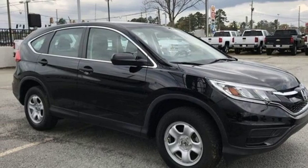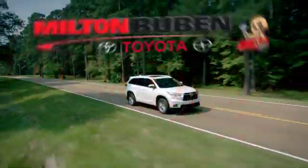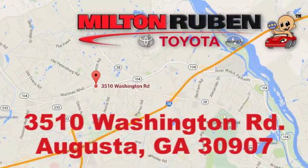Take it for a test drive today. Call, click, or stop into Milton Rubin Toyota. We're easy to find at 3510 Washington Road in Augusta, Georgia.